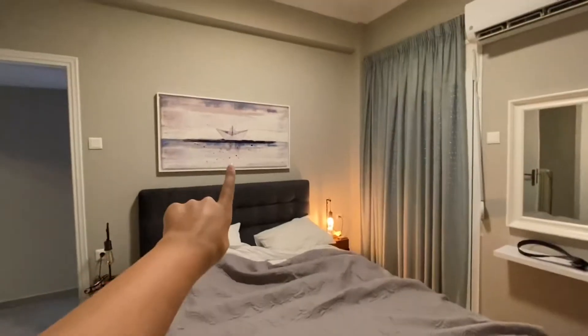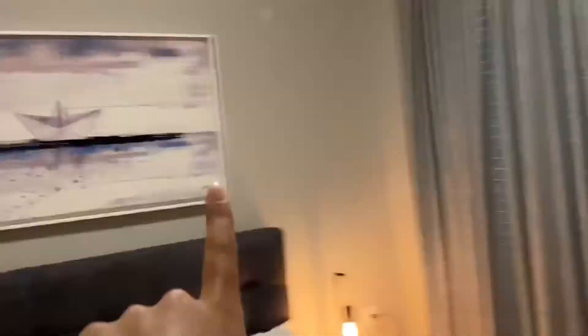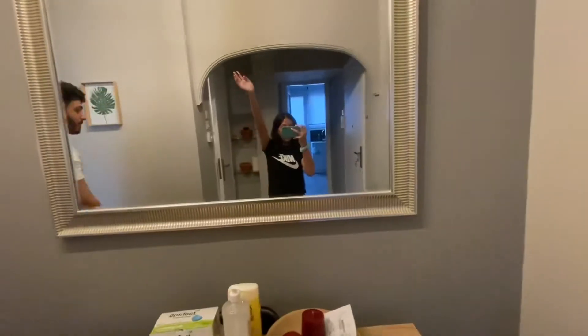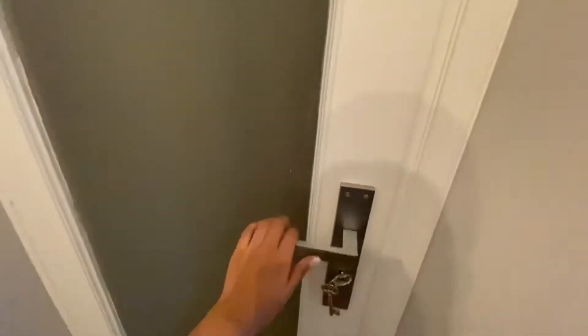Over here is the bedroom, which is very messy right now. There's the bed, the cupboards — I've already stored my stuff in there. There's also a really cute painting, some little decorative pieces, a dining table with a big mirror. Over here is our little laundry room.